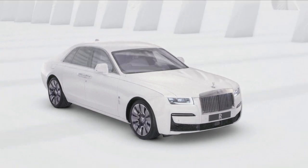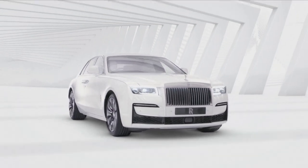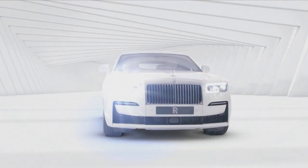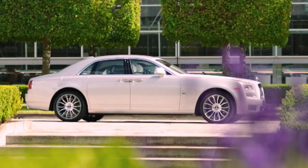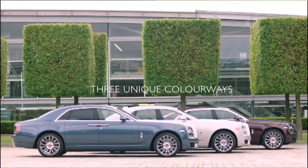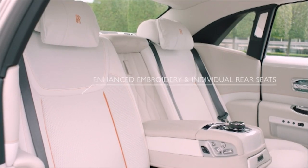We have a new Ghost and we're excited about it. With most Rolls-Royce products there's both a ton to talk about and not that much, because these are subtle evolutions from car to car. The first-gen Ghost was a huge success for Rolls-Royce — the smaller sedan counterpart to the Phantom — and they're looking to capitalize on that even more and push forward.